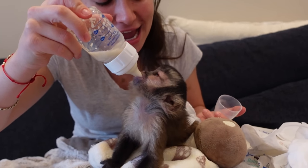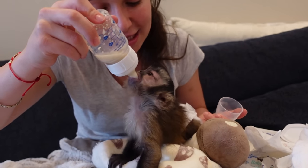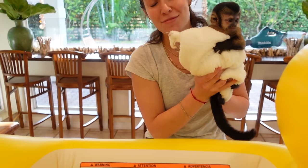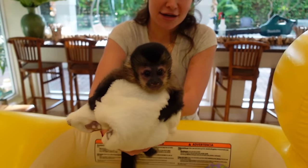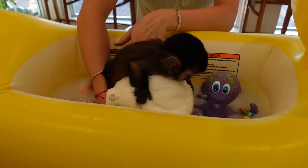We are going to be giving my new baby capuchin monkey Alfie his first bath. This is the moment you all have been waiting for - we are going to put him in his bath in three, two...